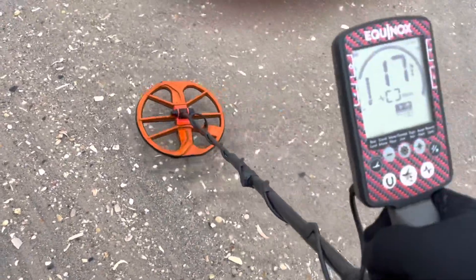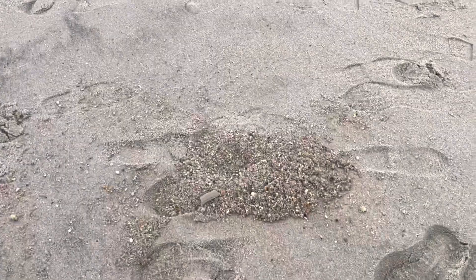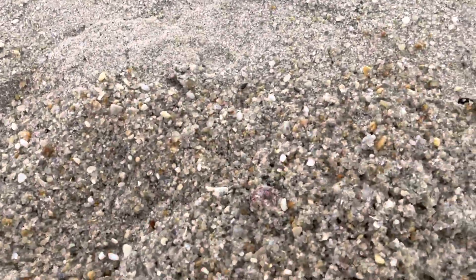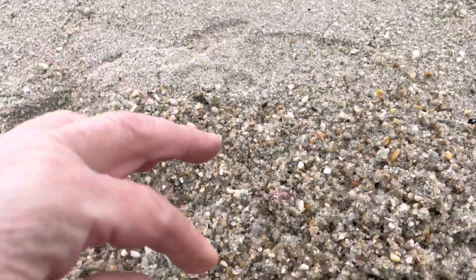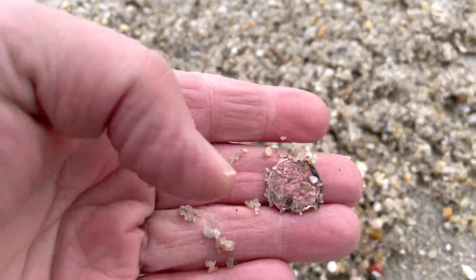Got a solid 17-18 signal in the water here. I'll bring you back when I dig that. Got it out of the water — I can actually see it. Even though it's ringing up a 17-18, it's a Zincan. Get back to you — we're gonna find something else.